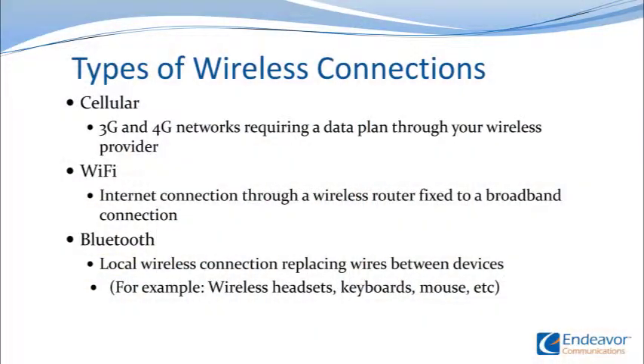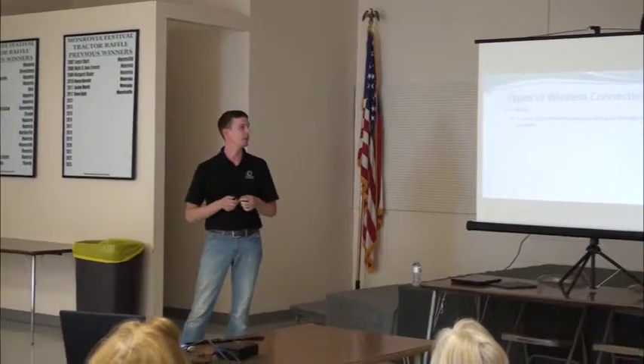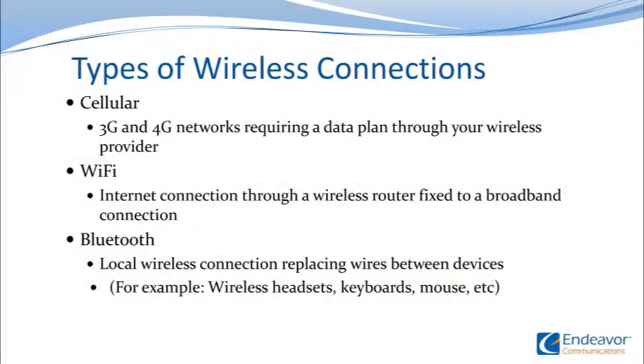Cellular — cell phones use 3G or 4G, or you may have heard of LTE. Verizon likes to use that term, LTE networks. 4G is faster than 3G, and LTE is faster than 4G. So the speeds that you can get — if you have internet with us, we have 3 meg packages, 6 meg, 15, 25, 50 — those type of things. 3G, 4G, and LTE are all really just different speeds and newer networks.